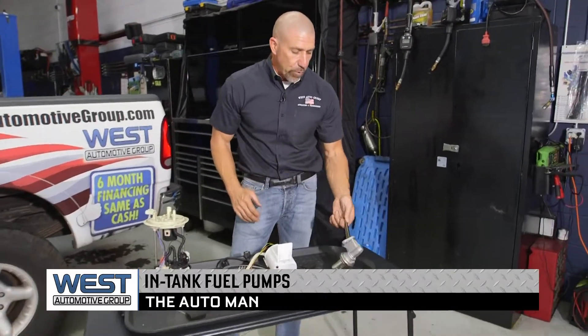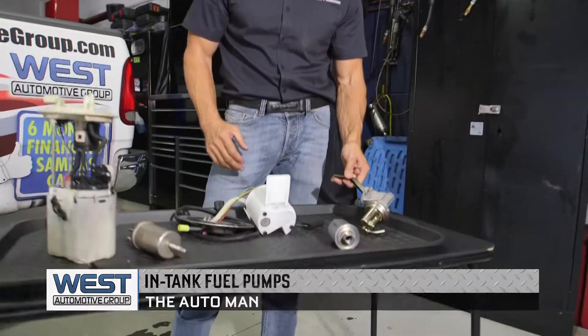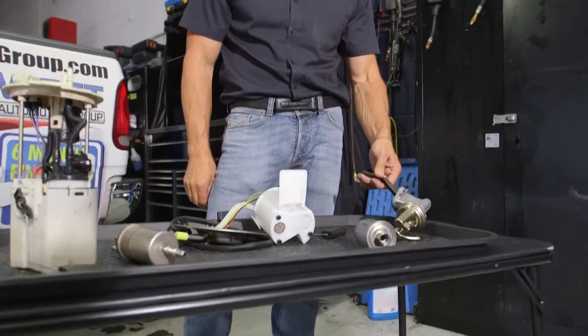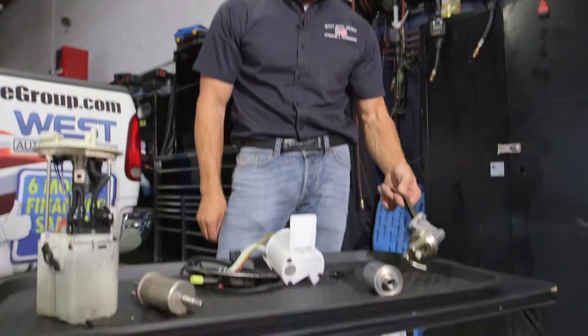Back in the old days we had a fuel pump that bolted on the side of the engine and was pretty simple. Easy to get to for the most part and could be replaced real easy. They tend to last a long time until they start leaking usually, and then we'd replace them.